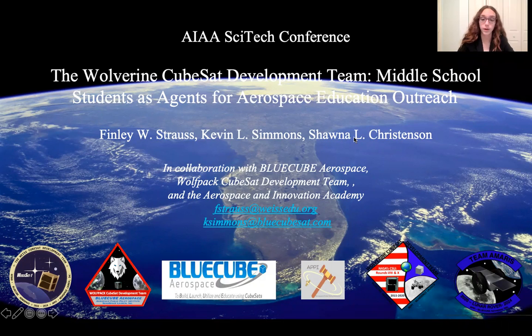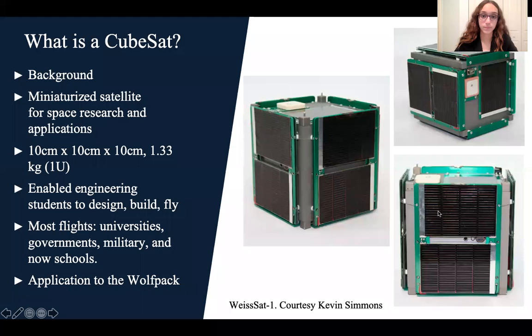The group all the students are part of is called the Wolfpack. The original members of the Wolfpack were the first middle school group of students to ever launch a CubeSat into space. But this brings me to an important question: what actually is a CubeSat? A CubeSat is a miniaturized satellite for space research and other applications.